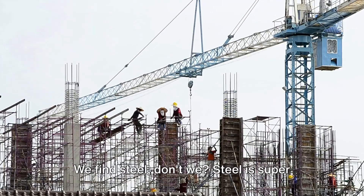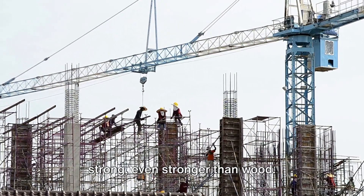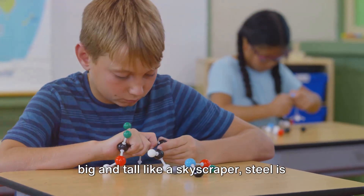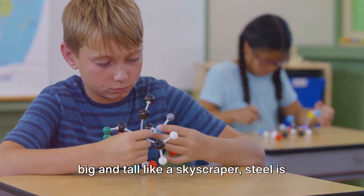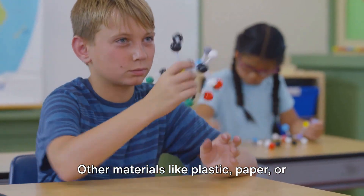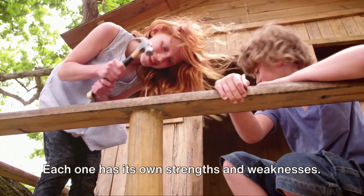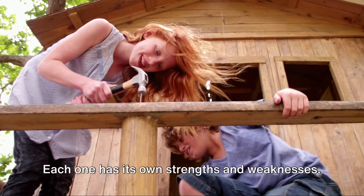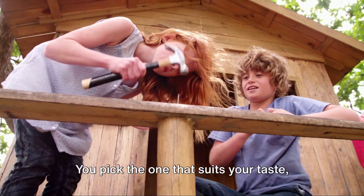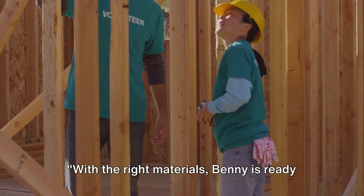Now, let's pretend we're in a city. We find steel. Steel is super strong, even stronger than wood. But it's also heavy. So, if you're planning to build something big and tall like a skyscraper, steel is your pal. But if you're making a small treehouse, steel might be too much. Other materials like plastic, paper, or glass can be used too. Each one has its own strengths and weaknesses. It's like choosing your favorite ice cream flavor — you pick the one that suits your taste, or in this case, your structure's needs. With the right materials, Benny is ready to start building.